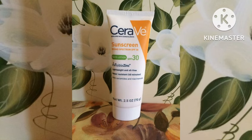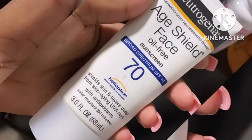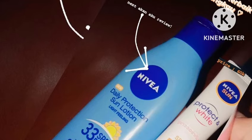The next one is Neutrogena sunscreen. Neutrogena Ultra Sheer Dry Touch Sunscreen is one of them. It is non-greasy and fast absorbing, and has SPF 45. Its broad spectrum properties allow it to prevent skin damage in the form of aging signs. It works well with combination skin.